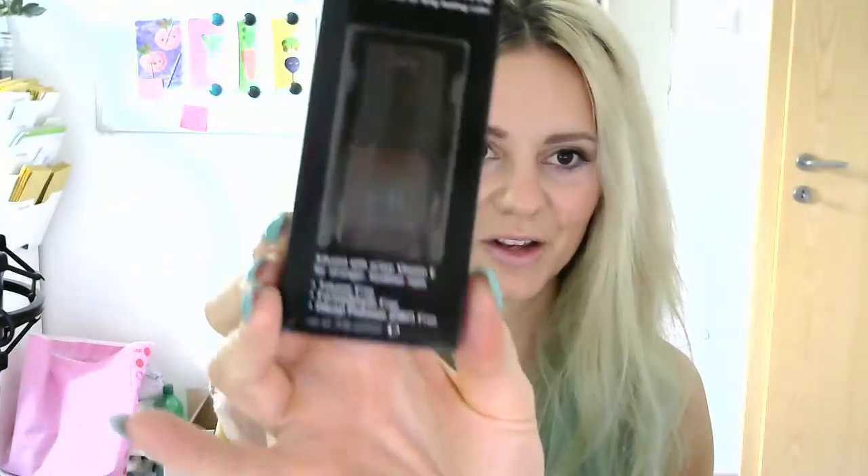The last product in my haul is a nail polish in chocolate. You can't really see the shade very well on camera, but it's a dark red slash burgundy color. I think it's gonna be very pretty — I haven't had this dark brown shade on my nails or on my nail polish shelf for a very long time, so I went ahead and ordered it as well.